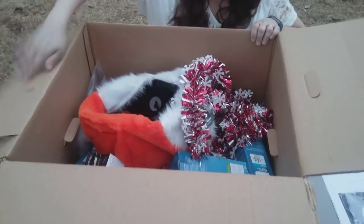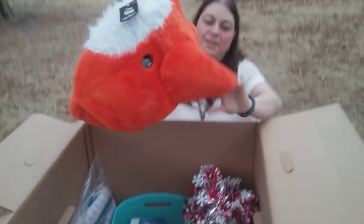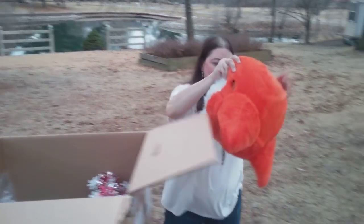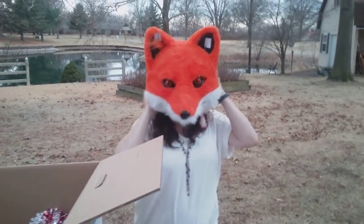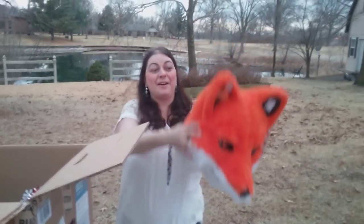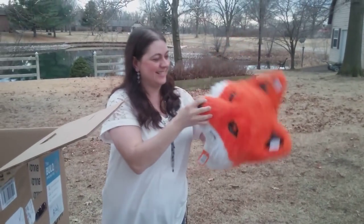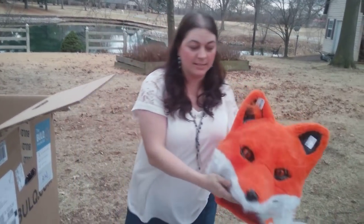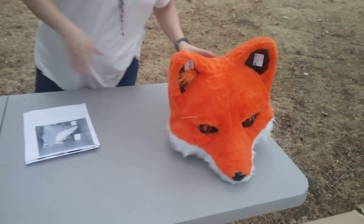What do we got going on? We have a fox head. Ready? Wait for it. What did the fox say? Ring-a-ding-ding-a-ding-a-ding-a-ding! Okay, enough fun — but that's hilarious. So if you need a fox head, there you go.